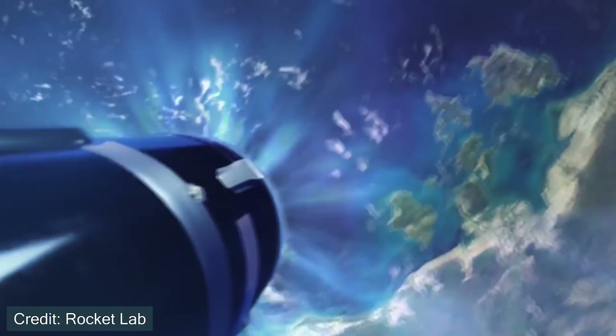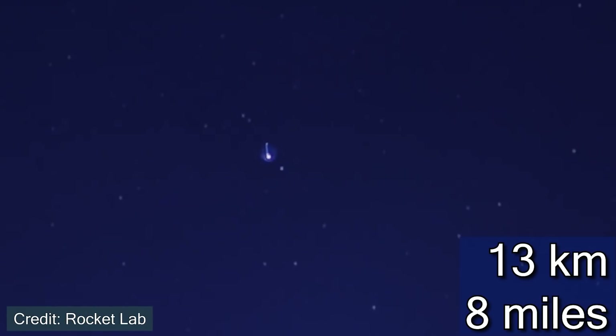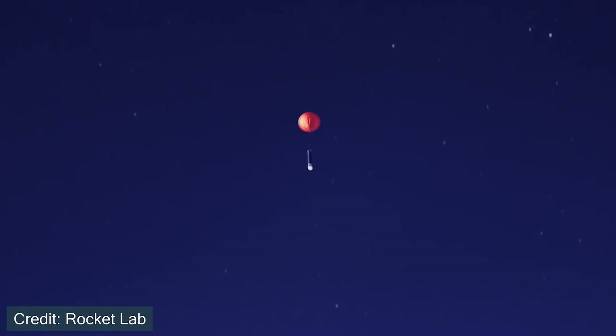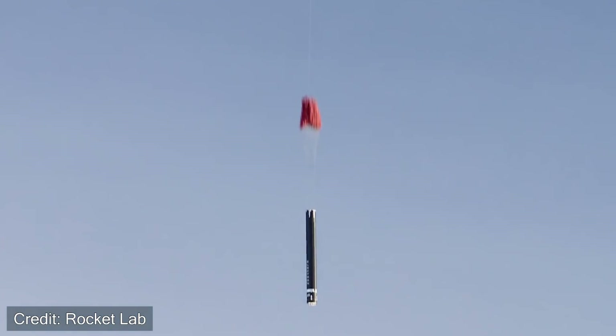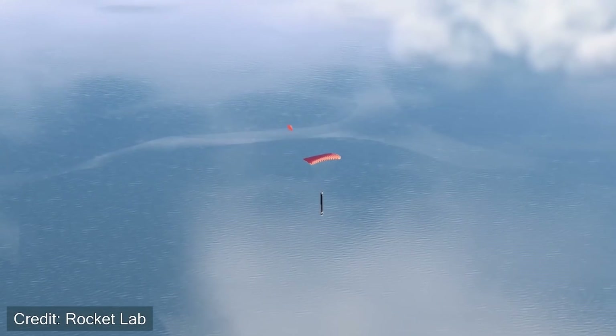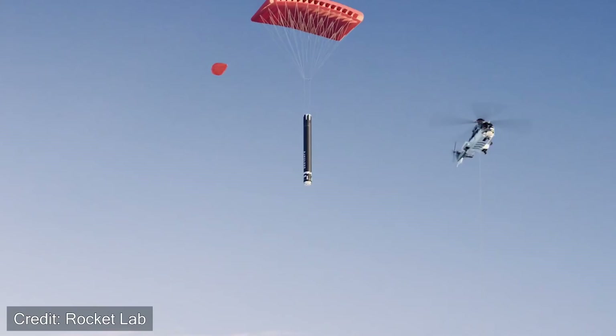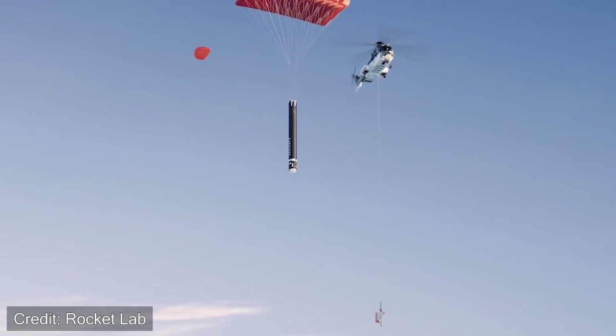Once it reaches an altitude of specifically 13 kilometers above sea level, the drogue parachutes will deploy, starting to slow down the booster. It continues slowing until it reaches about 6 kilometers above sea level, at which point the larger main parachute deploys, slowing the booster down even further — to around 36 kilometers per hour, or 22 miles per hour.